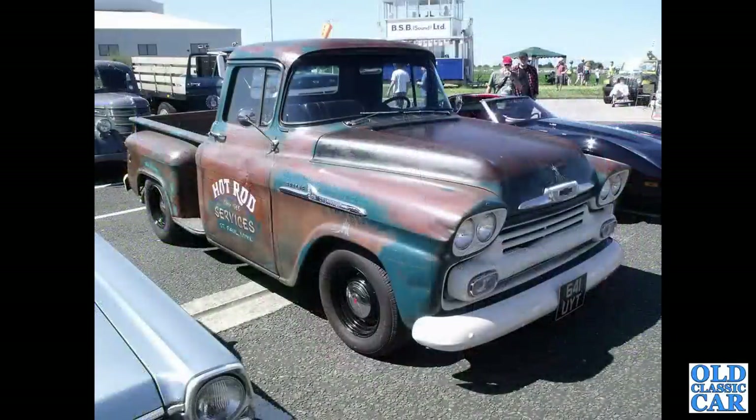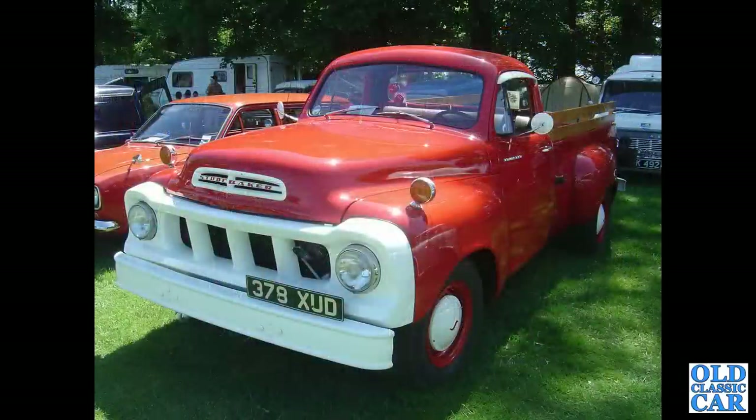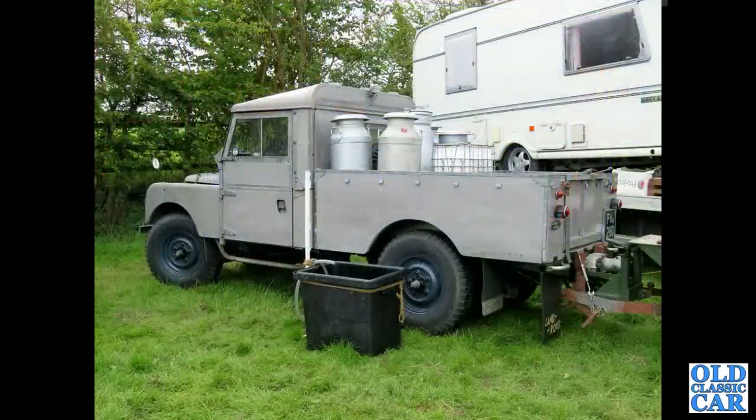Another Chevrolet, again preserved in its original paint - it looks like it's been waxed over, possibly with linseed oil, just to preserve the finish. This was at an auction at the Donington Truck Show a few years back - a very rare sight in this country, with a fairly rare Standard Atlas camper behind it. And this was at Western Park quite a few years ago, maybe 15 years ago - it's a Peugeot 301 of the 1930s, a very smart little load lugger.